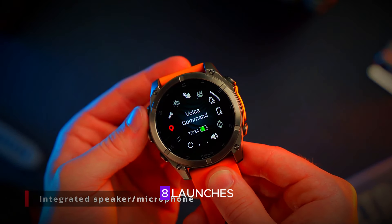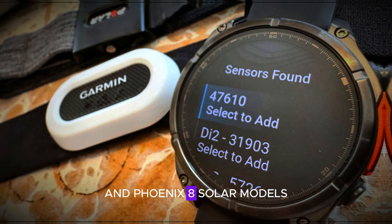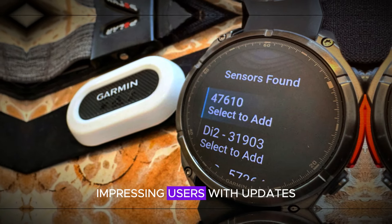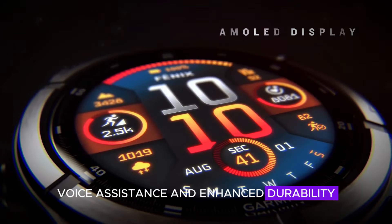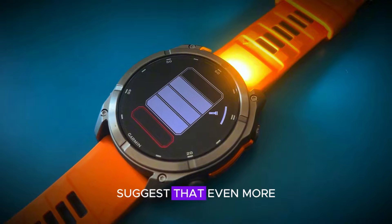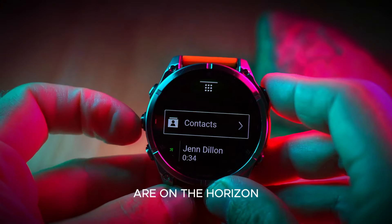Reflecting on the Fenix 8 launches, Garmin recently unveiled the Fenix 8 and Fenix 8 Solar models, impressing users with updates like diving functionality, voice assistance, and enhanced durability. While these features raise the bar, recent leaks suggest that even more remarkable innovations are on the horizon.